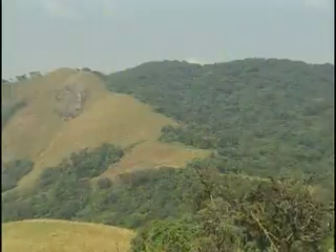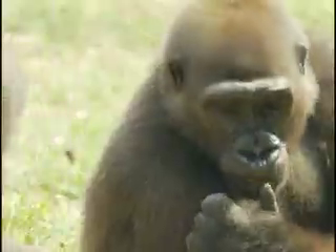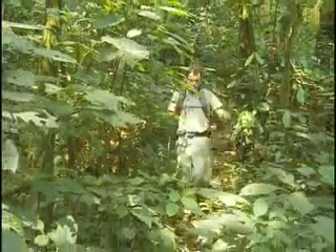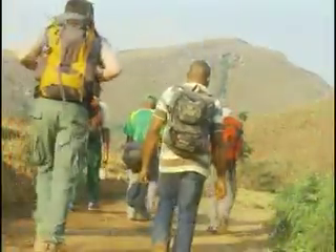Poaching and shrinking habitat have reduced the Cross River gorilla's numbers to less than 300. Now North Carolina Zoo curator of research Dr. Rich Burgle is leading a research team bent on saving this shy and reclusive ape from extinction.